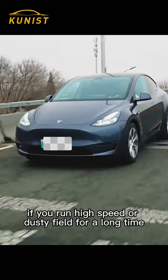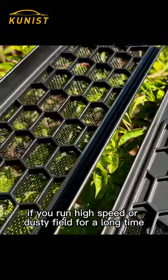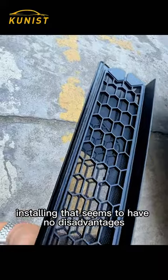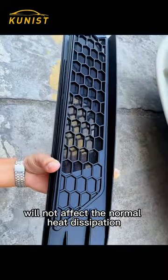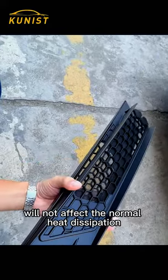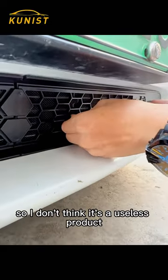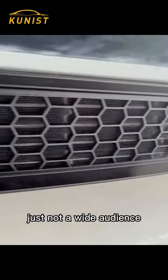It is important to note that if you drive at high speed or in dusty conditions for a long time, installing an insect screen is very necessary. Installing the net seems to have no disadvantages — it won't affect normal heat dissipation and uses a snap fastening method, so installation is very simple. I don't think it's a useless product, just not for a wide audience.